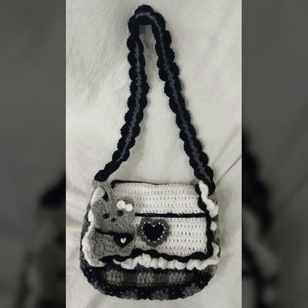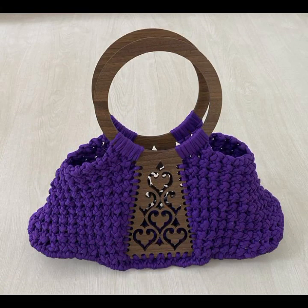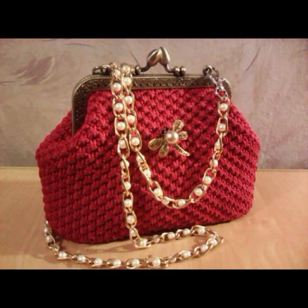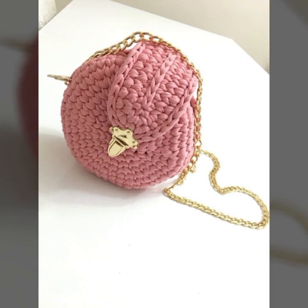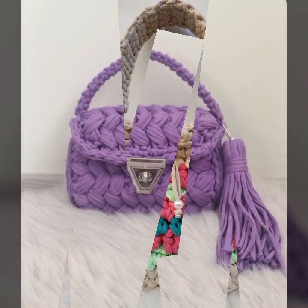Hello friends, welcome back to my YouTube channel. Today I will talk about the most beautiful, most trendy crochet handbag designs — beautiful designs, beautiful ideas, beautiful color combination contrasts. Stylish designs, stylish ideas, beautiful patterns, knitted patterns, easy to make, easy to wash — beautiful and stylish crochet handbag designs with flower patterns and easy patterns.